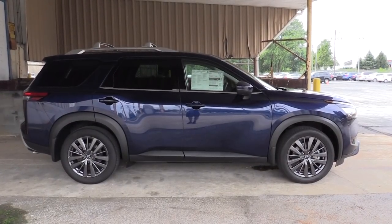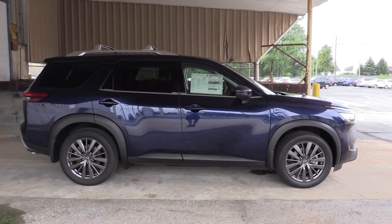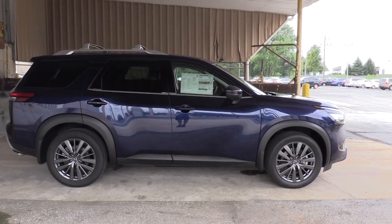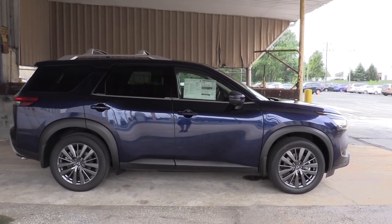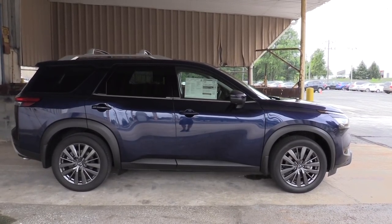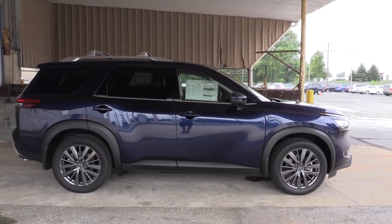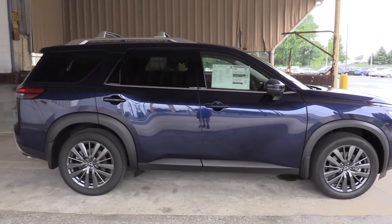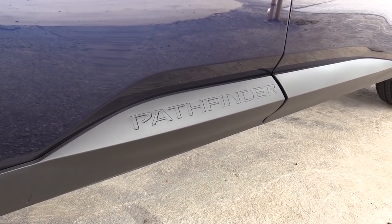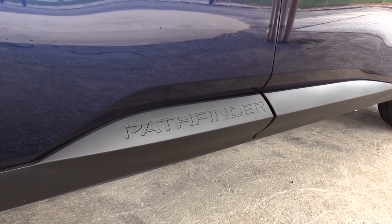Around to the side — black roof rails come with the SV trim level, silver roof rails with the SL and Platinum, and no roof rails on the S. Cross bars are an added option but look good up there. Rear privacy glass comes standard across the board. There's a floating roofline toward the back with a black portion, chrome beltline molding, and — coolest of all — 'Pathfinder' etched into the matte black side skirts, a nice attention-to-detail touch.